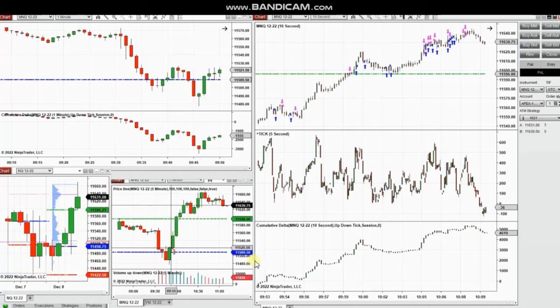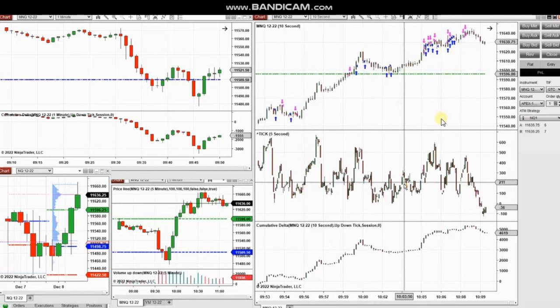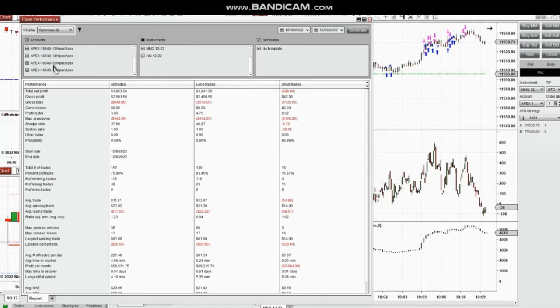Then the buyers came back and this uptrend was traded. With every pullback, I entered several positions while it was going up. You can see it in the 10-second chart — all the entries and exits with arrows. Every trade was also copied on multiple accounts simultaneously using copy trader, and all the combined accounts show the results.